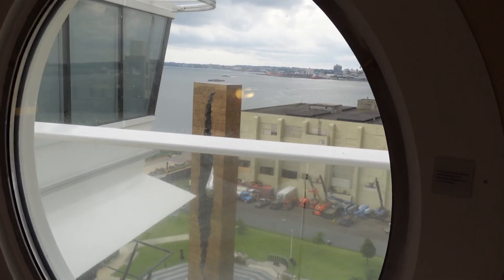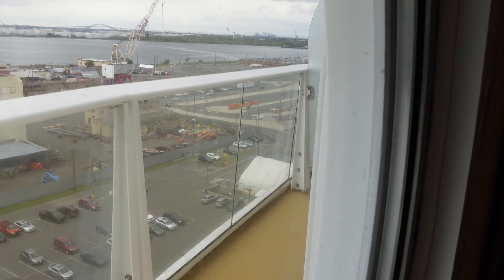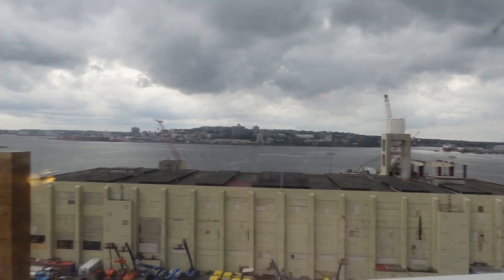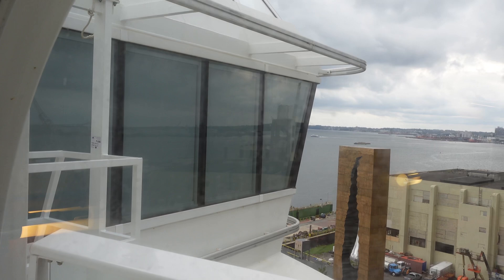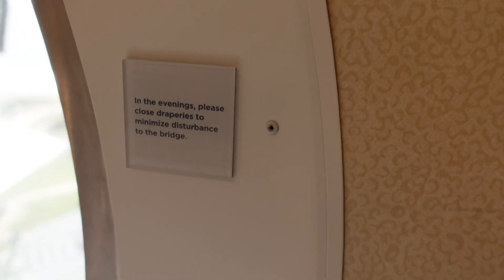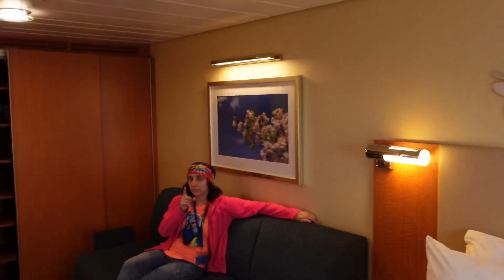We do have curtains — per the usual, we have the shears and the blackouts. And then your porthole window with a view. It's kind of interesting because there's this extended area that looks like part of a balcony next door — we're not sure what that is exactly, but it may be a crew-only area that's blocked off. The bridge is right there, and that's the suite — one of the two they added on either side of the ship. There is a placard: in the evenings, please close the draperies to minimize disturbance to the bridge.